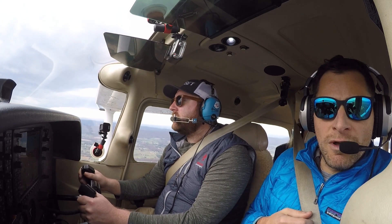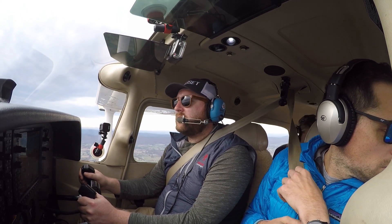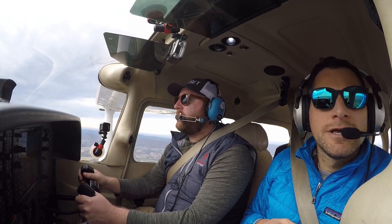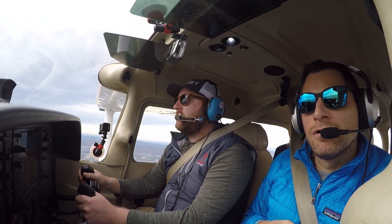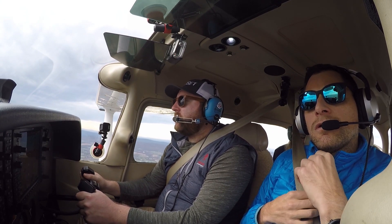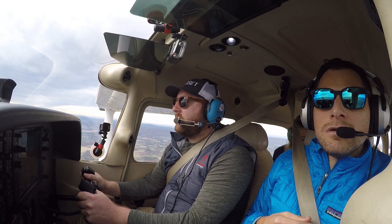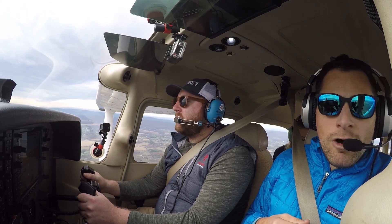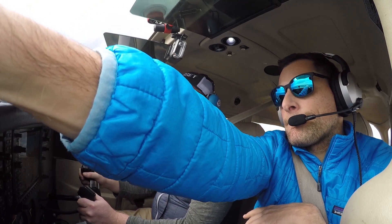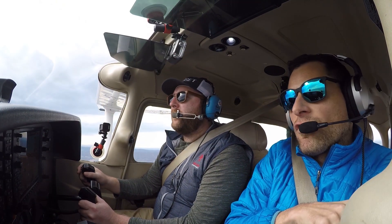Skyhawk 6-3-4-1 Tango, 10 miles to the north, inbound for landing. 6-3-4-1 Tango, Leesburg Tower, if you're north of the field, join a straight-in final for runway 17 and call me three miles out for your landing clearance. 4-1 Tango, we're already on final and we'll call you three miles out. Leesburg altimeter is 3-0-0-4. 3-0-0-4, 4-1 Tango.